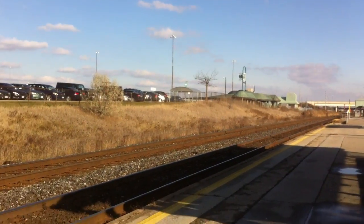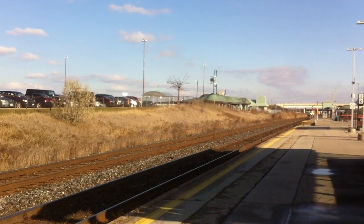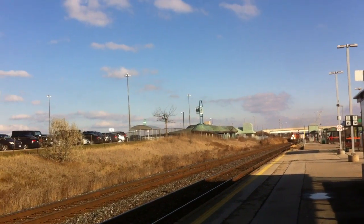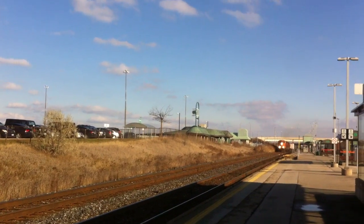All right YouTube, what's going on? TrainGuyK20 here filming Halton subdivision mile 11.6. We got freight train 435 coming in — looks like a three-engine lash-up, 435 westbound. Time is right now 1:06, December 17.